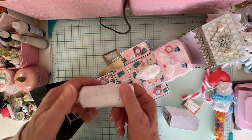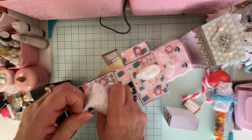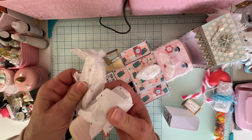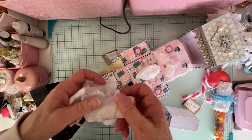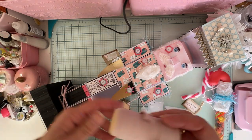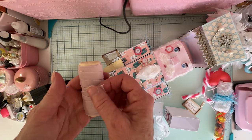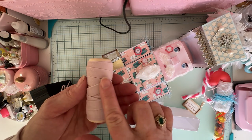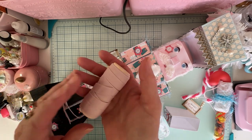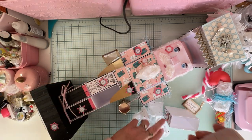Inside here we have something all wrapped up. Let's see what's in here — I'm so excited. Oh, pretty! Look at this trim — it's kind of a mauvey pink and it's like a velvet. That is beautiful, and it's on this beautiful spool. Pretty, pretty, pretty — thank you so much!